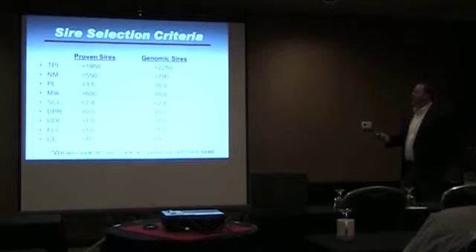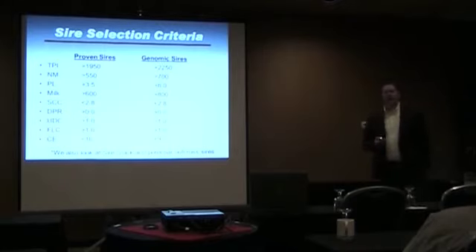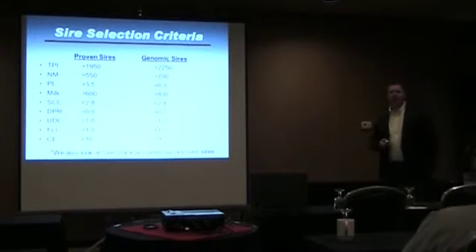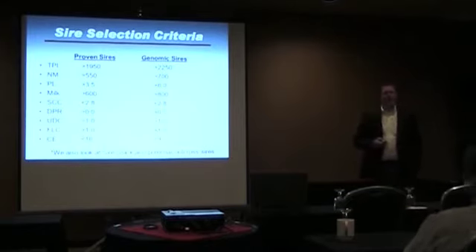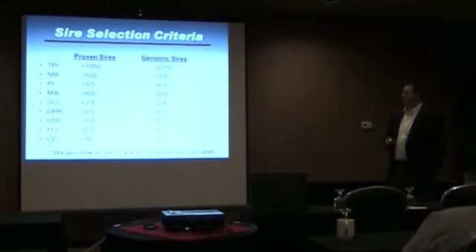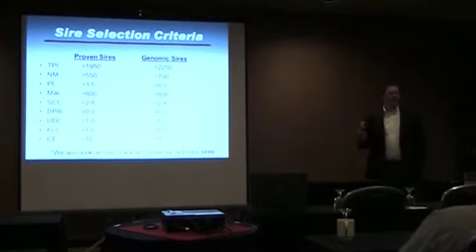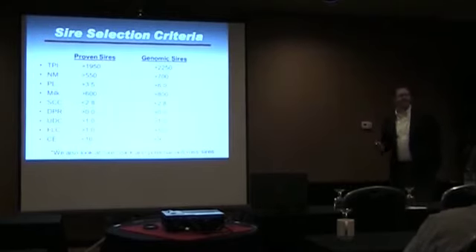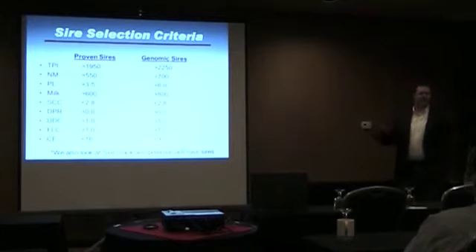You'll notice milk is in our criteria — we don't want to go backwards on milk. We're not using negative milk bulls. Most bulls we use are at least 600 pounds of milk, especially on the proven bulls and a little higher on the genomics. We look at productive life, net merit, and somatic cell — somatic cell is an important one because we see a real correlation with how long a cow is going to stick around, which has a big impact on productive life. There's not any one criteria that's going to keep a bull off our list if it's good enough in other areas.